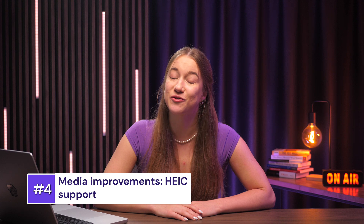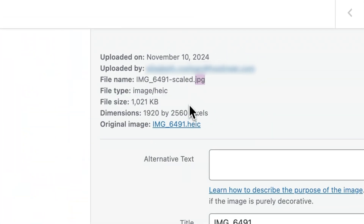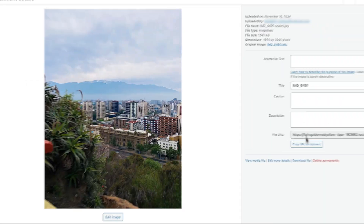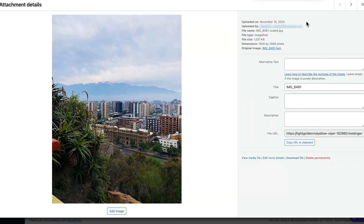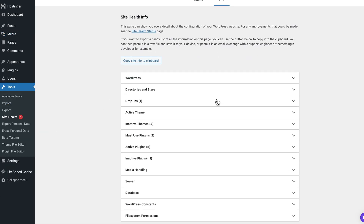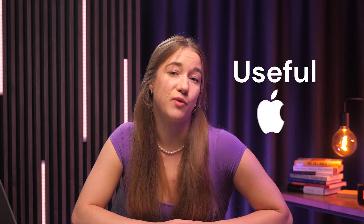WordPress 6.7 now supports the HEIC picture format. If you're not sure what HEIC is — or high efficiency image coding — it's Apple's default image format that saves high quality photos in smaller file sizes, which is absolutely great for saving storage space. In WordPress 6.7, HEIC images will automatically convert to JPEG if the server supports it. This makes HEIC images viewable in the WordPress admin and very usable in posts, regardless of browser capability. Plus, users can still download the original HEIC file if needed. To check if your server supports HEIC conversion, simply go to Tools, then Site Health, then Info, then Media Handling, and look for HEIC in ImageMagick supported file formats. If it's there, your server supports it.